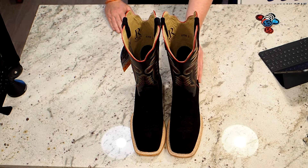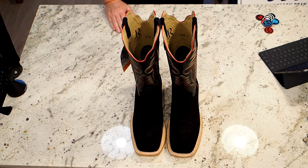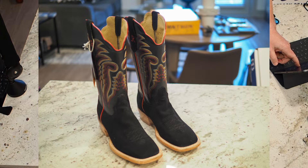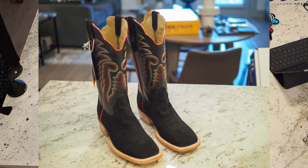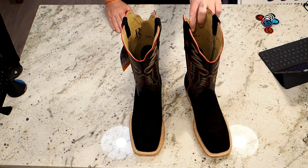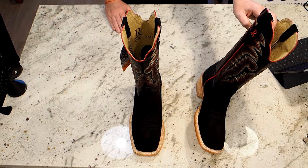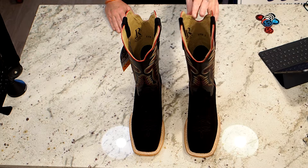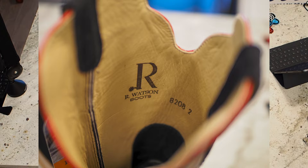There's not much more to say about this boot. The specs: it's the RW 8208-2, wide square toe version — it does come in a cutter toe as well. It has a cowhide top, black roughout vamp, a cowboy heel, and leather lining, which is very nice.